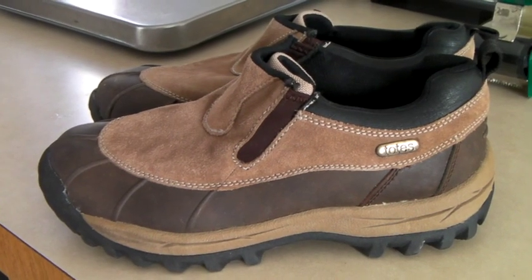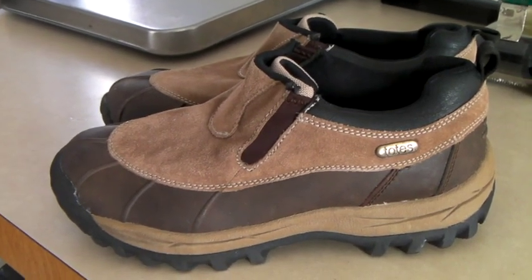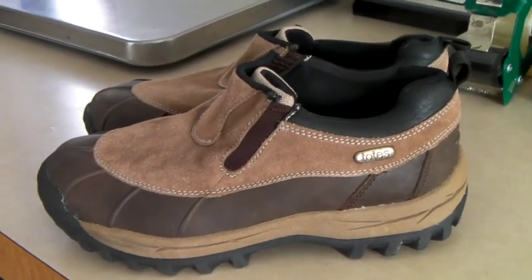These are a pair of women's size 11 Totes — little boot shoes, perfect for snow and rain. They're new, never worn. And they sold for $40.